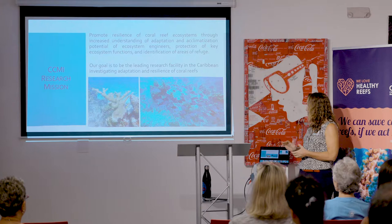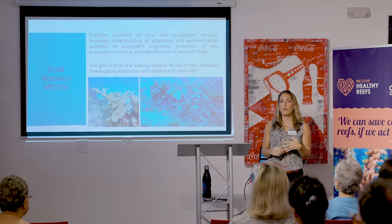Our research mission at CCMI is to promote resilience of coral reef ecosystems through understanding the mechanisms that enable them to thrive and survive. In doing this, we're looking at modes of adaptation and acclimatization, particularly to global change and human impacts. We are striving to be one of the top marine research institutes in the Caribbean, and one of our key signature programs is of course restoration, which is what we're going to be focusing on tonight.